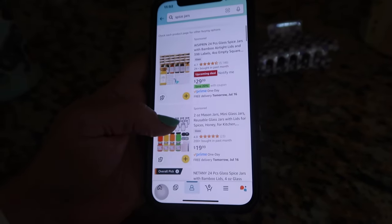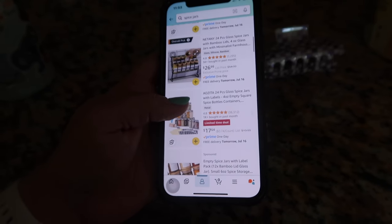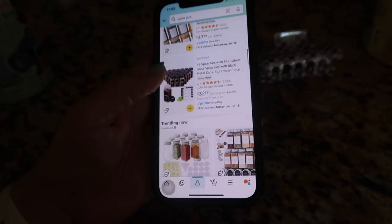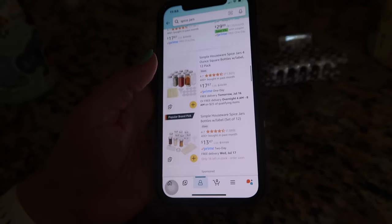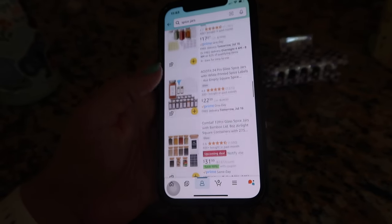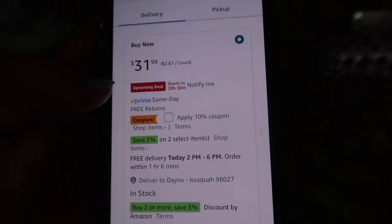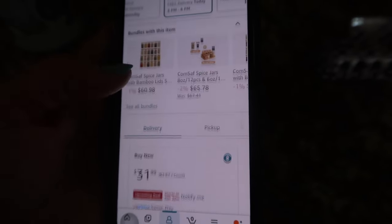I couldn't help myself, I'm looking at spice jars. I'm actually seeing if anything will get delivered today — I'm not seeing anything. These are the ones I want. Everything says they can come tomorrow, but maybe that's okay. Or do I wait until tomorrow and see if there's a prime deal? It literally says it's going to go cheaper in 20 hours, so I need to be patient. I could get 10% off right now, but I'm betting there's going to be a better sale, so I'm going to hold off.